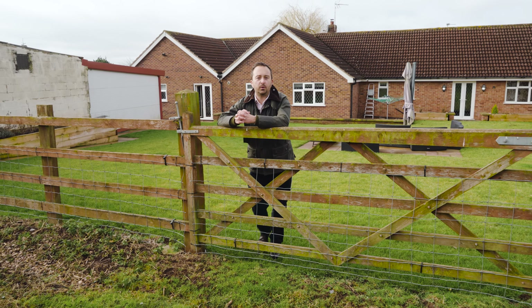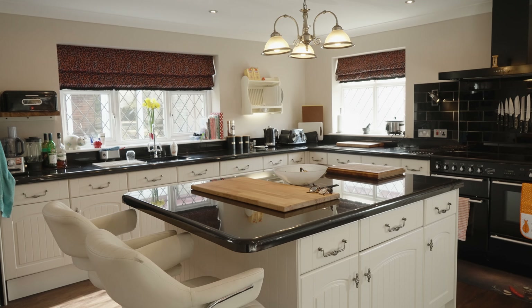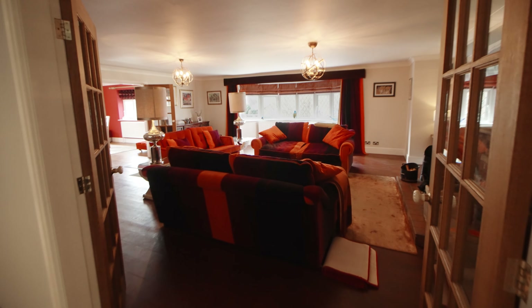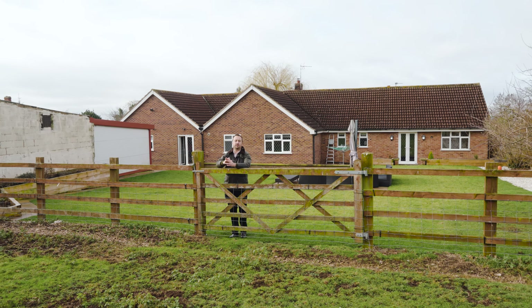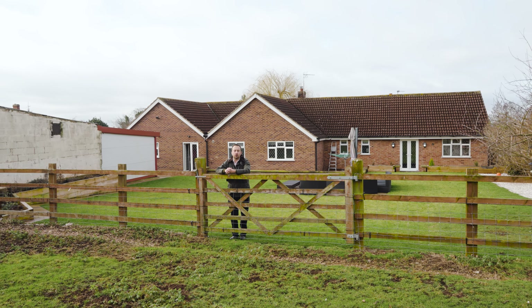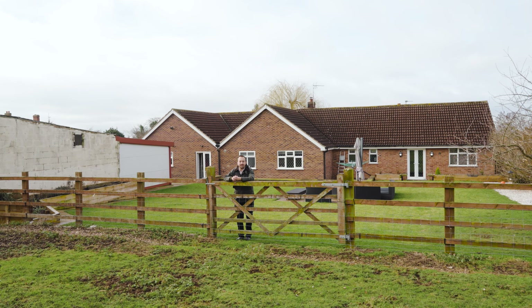So that concludes today's property tour. If you are looking for a substantial four bedroom detached bungalow benefiting from a paddock of just under two acres and a nice range of outbuildings, please give Alistair a call on 07854 862 101. Thank you.